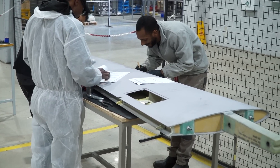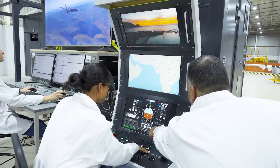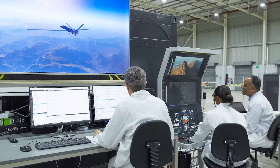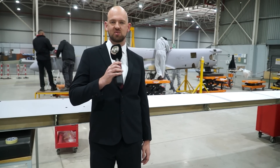This facility also houses the testing and software testing capabilities that will test the electronic units before they are populated into the aircraft, as well as all of the qualification and environmental testing we do for the electronics.